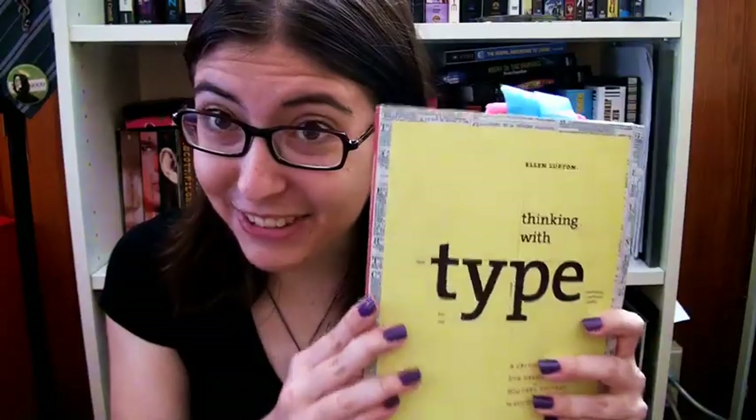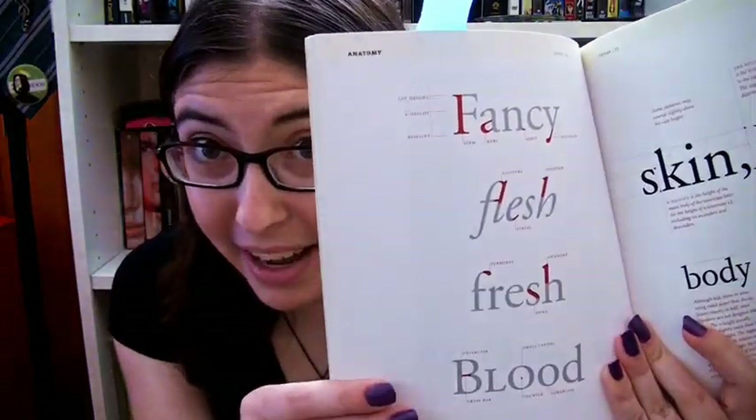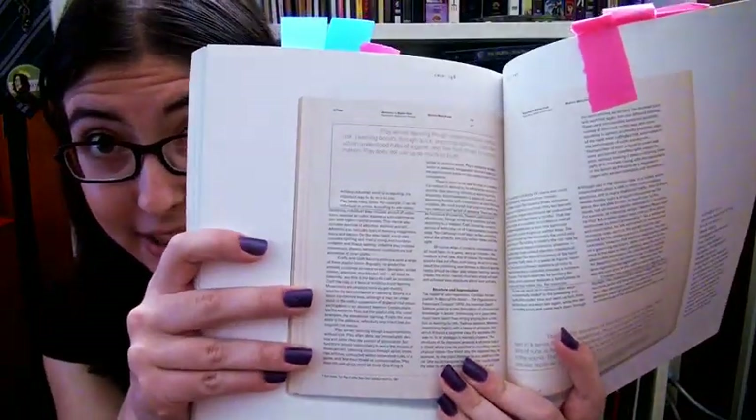This is the first book on typography that I ever read, probably like seven or eight years ago now. It's Thinking with Type by Ellen Lupton. There's actually a second edition out right now which has an orangey cover. I haven't read that one but if it's anything like the first edition it's really awesome. It gives a really nice overview of the history of type as well as the anatomy of type and a lot of really good inspiration.